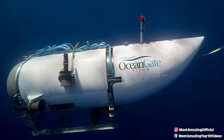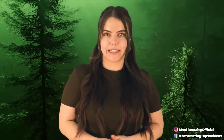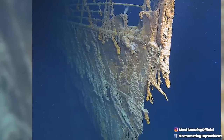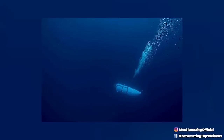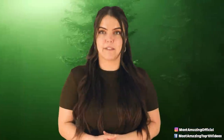Anyone with access to the internet is probably familiar with the Titan Submersible, but just in case: last Sunday morning, OceanGate launched a submersible set to tour the wreckage of the Titanic, but after just an hour and 45 minutes into the expedition, the vessel lost all communication and the sub went missing for days.